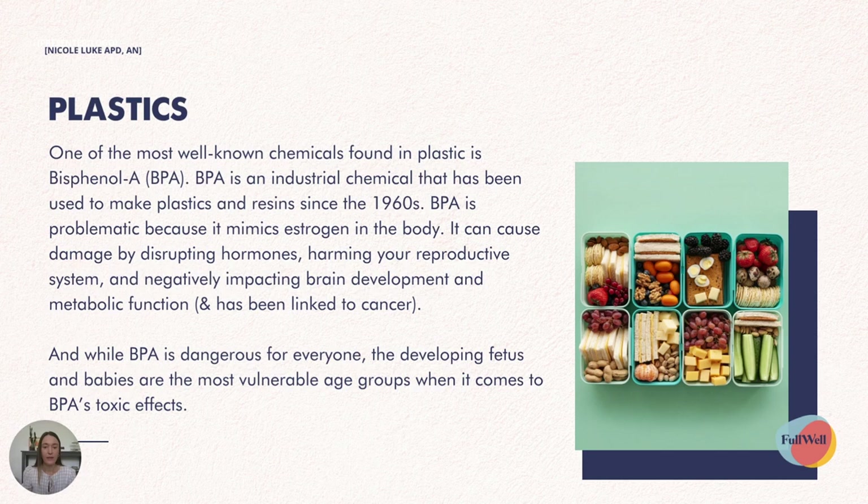First we'll dive into plastics. One of the most well-known chemicals found in plastic is BPA — an industrial chemical that's been used to make plastics and resins since the 1960s. It's problematic because it mimics estrogen in our body and can cause damage by disrupting hormones, harming your reproductive system, and negatively impacting brain development and metabolic function. It's also been linked to some cancers. While BPA is dangerous for everyone, the developing fetus and babies are the most vulnerable age groups when it comes to BPA's toxic effects.